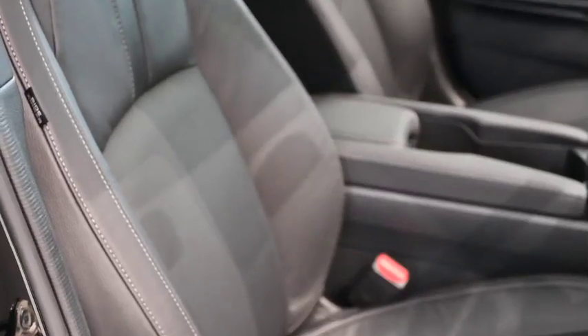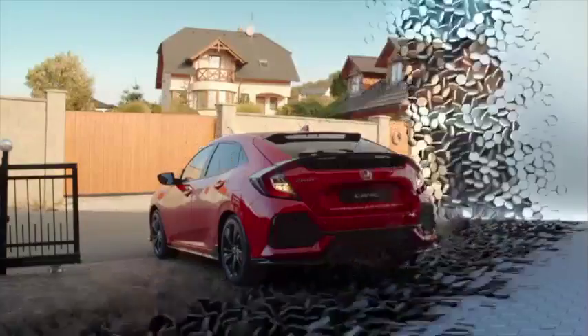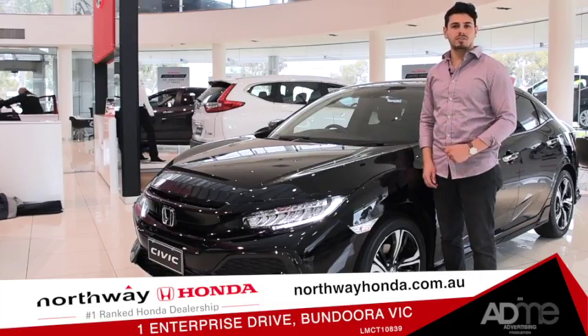So if you're looking for a car that's state-of-the-art, completely safe, and looks amazing, come on down to Northway Honda and check out the 2017 Honda Civic.